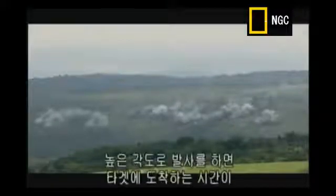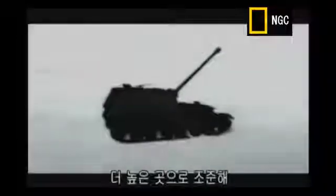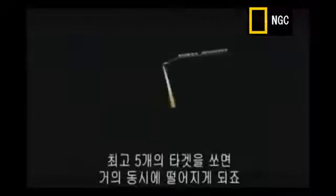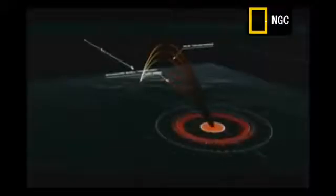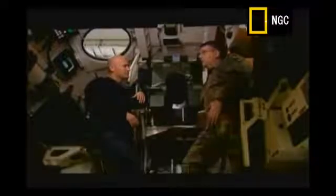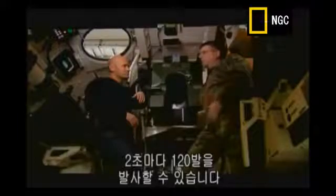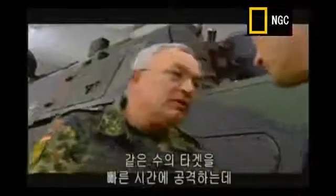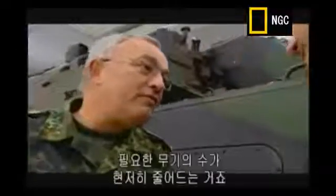If you fire a shell at a high angle, it takes longer to reach the target than if you fire at a low angle. By starting high and dropping the barrel between each shot, up to five shells will all hit the target at pretty much the same time. There's no warning. Just try to imagine a whole battalion, which consists of 24 systems — the Panzerhaubitze 2000 will fire 120 rounds in one to two seconds. You can fire more rounds with less guns, and have them all on target at the same time.